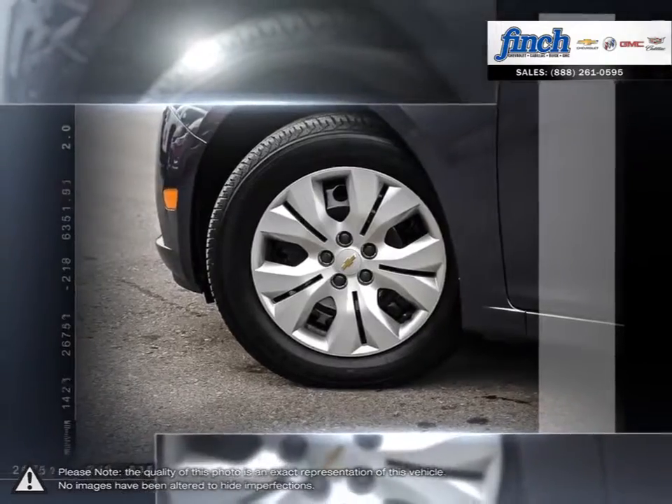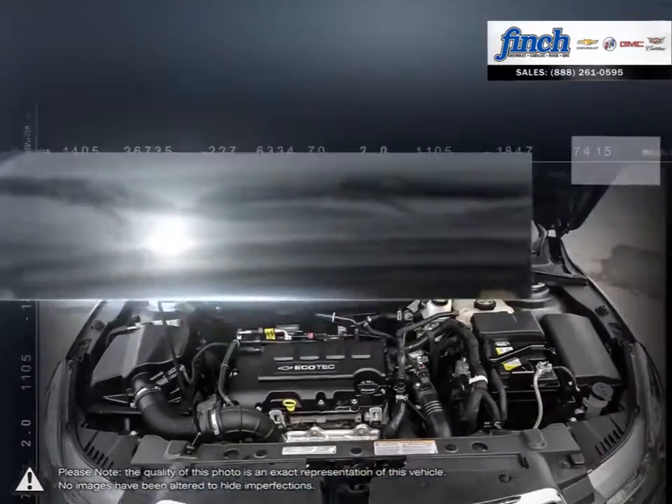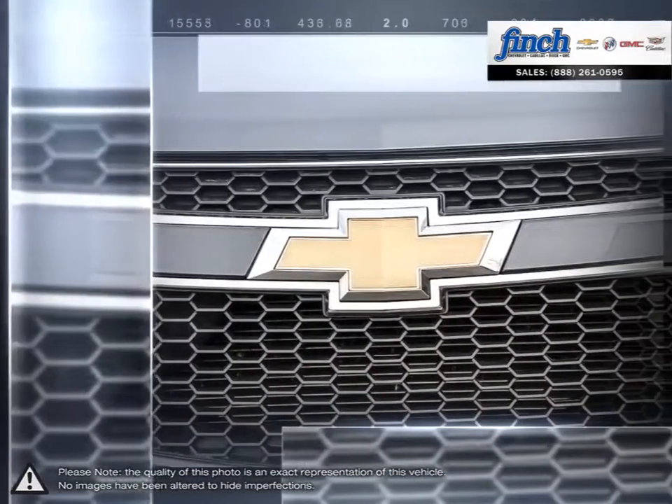With the Cruze, you won't ever sacrifice performance or responsive handling. Inside Cruze, you'll discover more refinements, ample cargo room, and the latest in vehicle connectivity features and state-of-the-art safety technology.